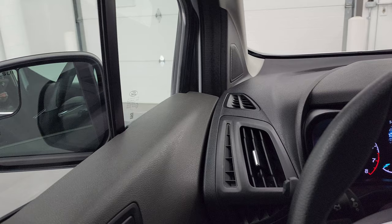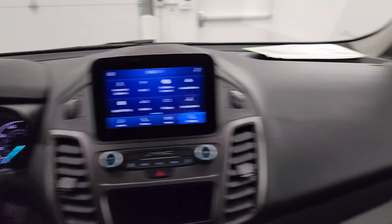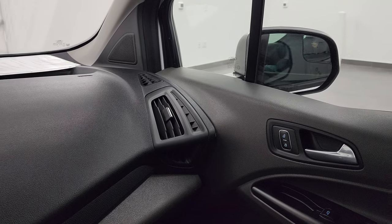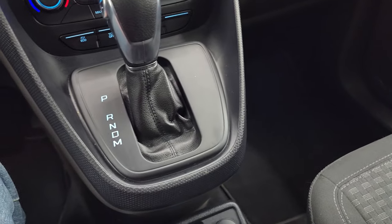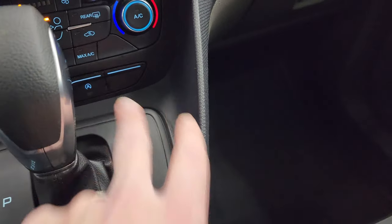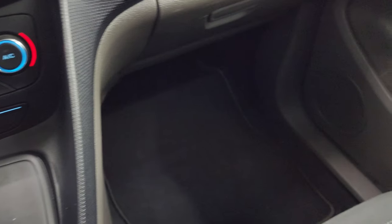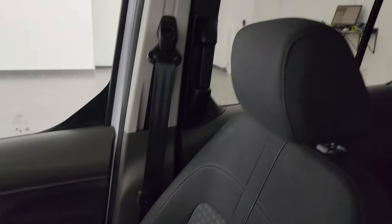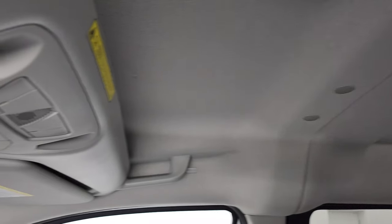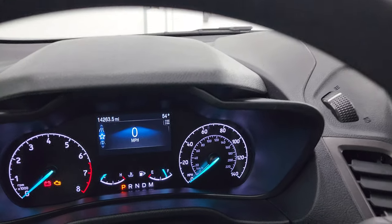I did want to show you that these mirrors do power fold in — I always like showing both sides so you know both sides are working properly. Automatic transmission, dual climate controls. Down here you get two USBs, traction control, and start-stop capabilities. Passenger side floor mat and seat are in excellent condition — I don't think this van has ever been smoked in — and the headliner is in fantastic condition. You do get map lights up there.